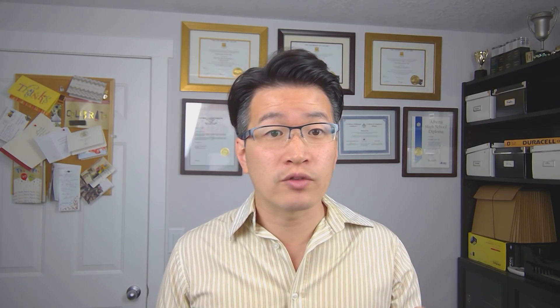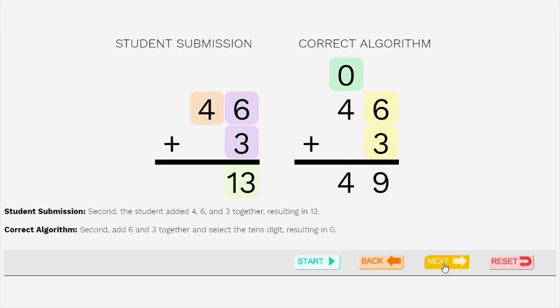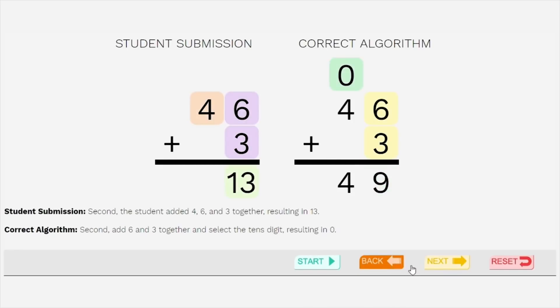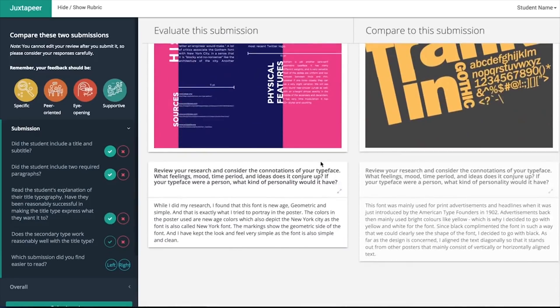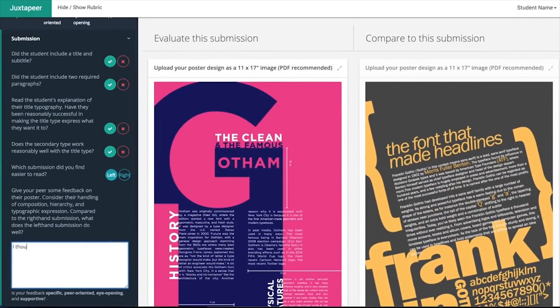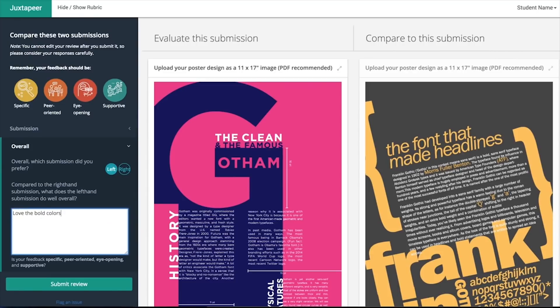Providing useful feedback at scale is hard for teachers, so researchers at Cornell University developed a method to automatically show misconceptions with K-8 mathematics. A study of 300 students found that the system could explain why 77% of the mistakes were made. Juxtapeer from UC San Diego studied how peer reviews were longer and preferred by learners over single ratings from an expert instructor.